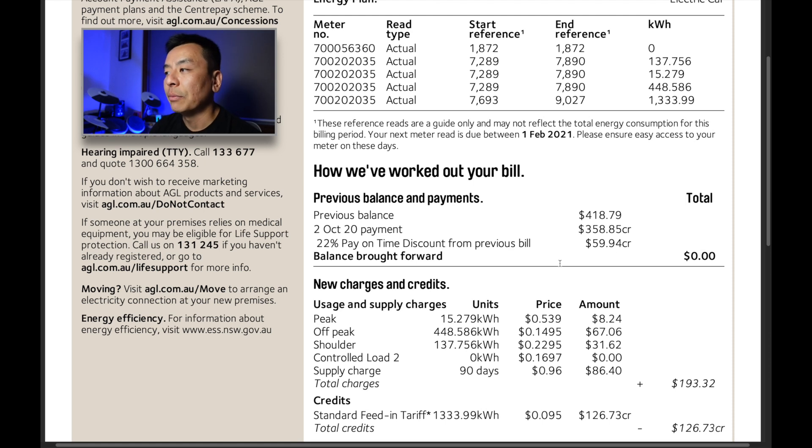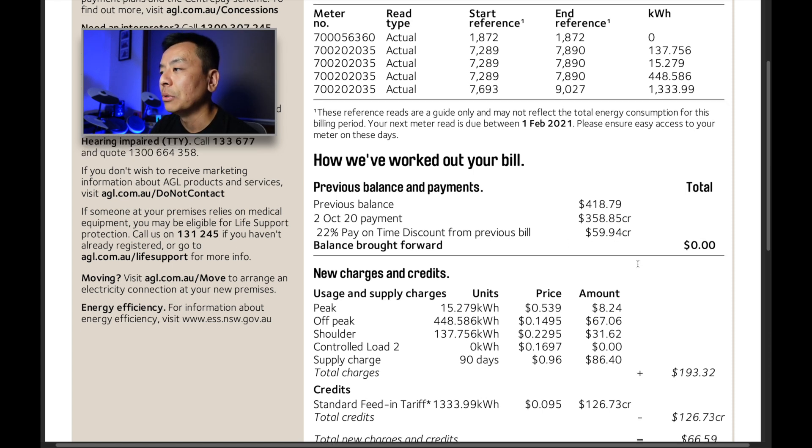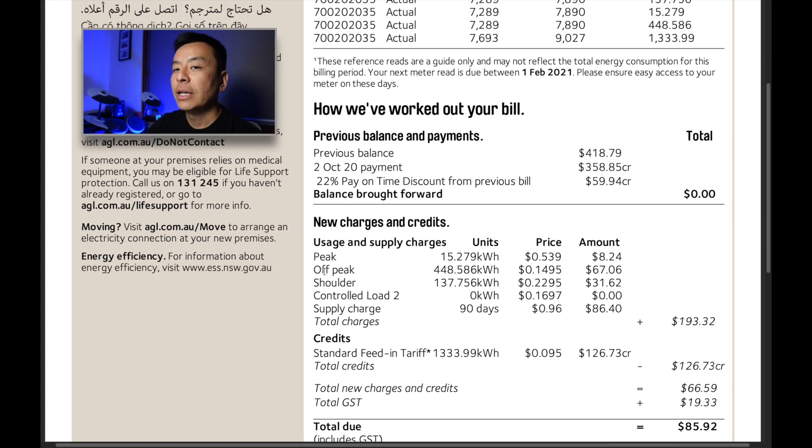This part of the bill confirms we paid on time last cycle, which gave us a substantial saving of $60 off that bill. Looking at electricity usage now: we used 15 kilowatt hours of peak electricity. Peak for us is between 2 and 8 p.m. on weekdays, excluding public holidays, at a very high price of 53.9 cents per kilowatt hour — that cost us $8.24 across those 90 days. That's about one-sixth of a kilowatt hour per day, so not much at all, which is why I don't mind the high peak rate.